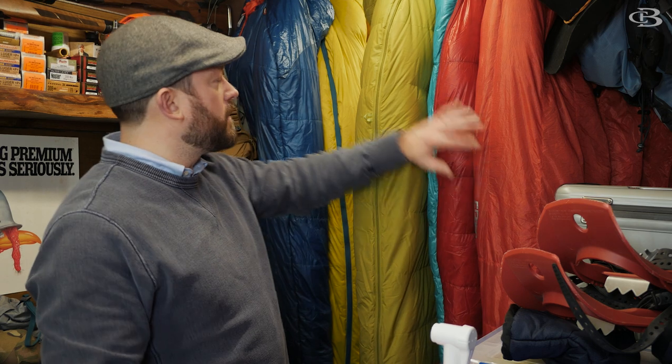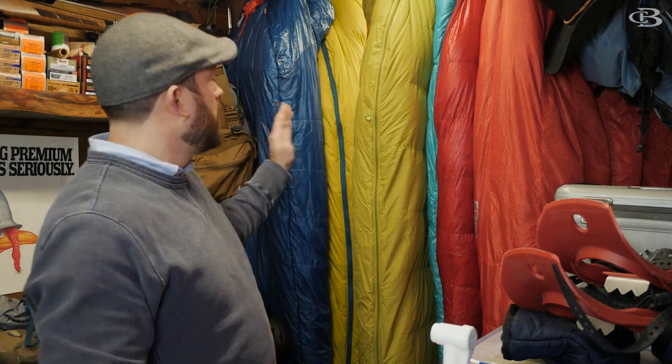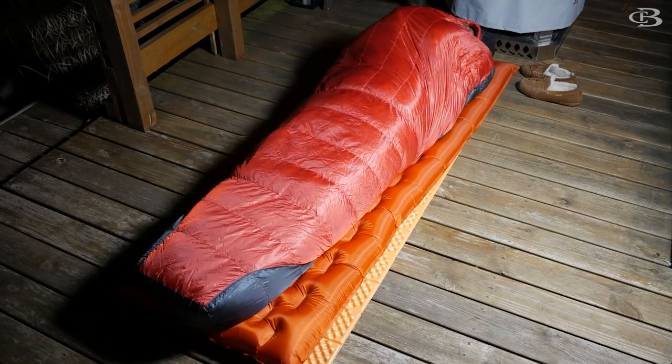Today we're going to talk about the Eddie Bauer Karakorum 20-degree sleeping bag and how it did in the 25-degree sleeping bag test we just did. I am here in the Sportsman's Cove. As you've seen, I got all these zero-degree sleeping bags hung up: Voluntre, Therm-A-Rest, VOD, Mountain Hardware, Eddie Bauer, Kelty, Sierra Designs. Recently it was around 25 degrees and I did a bunch of testing on 20-degree sleeping bags. We're going to talk about the Eddie Bauer Karakorum today.